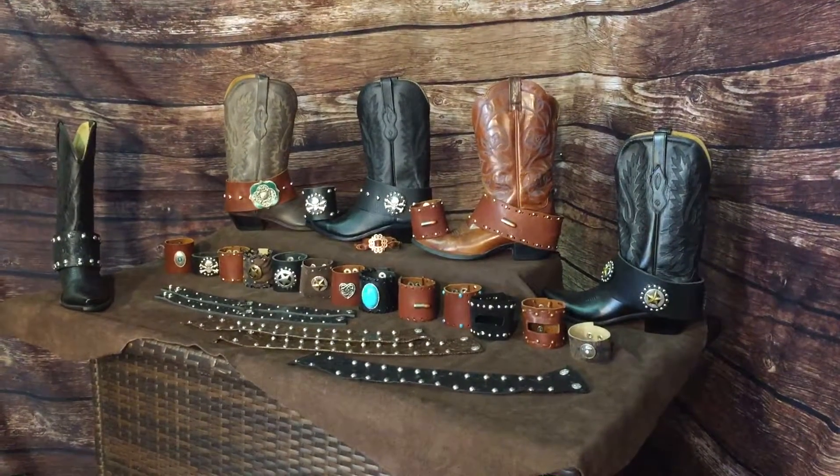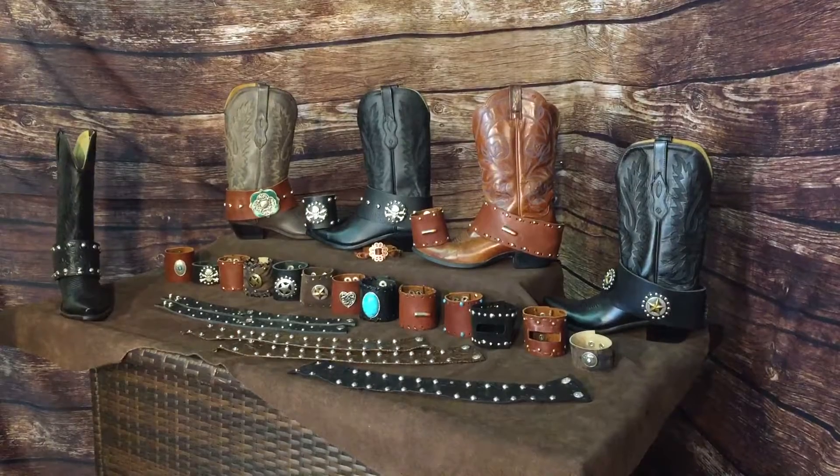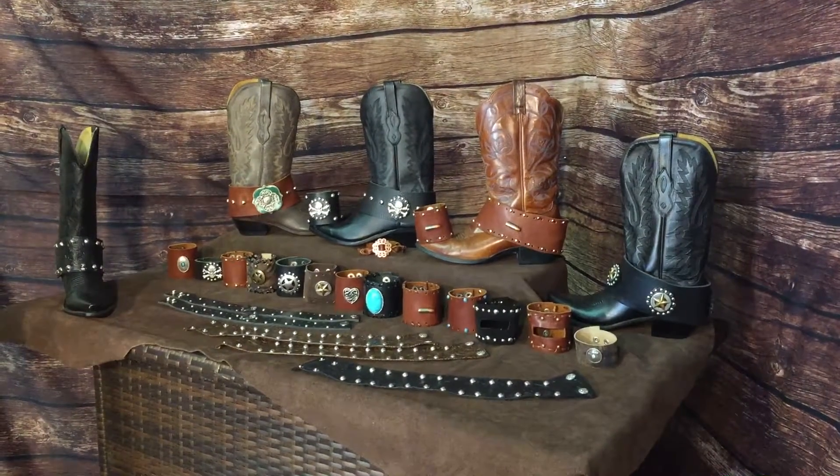Hi everybody, this is Heather from Boot Rocks. We are highlighting our accessory line with Boot Rocks — BOOTROCKS.com.